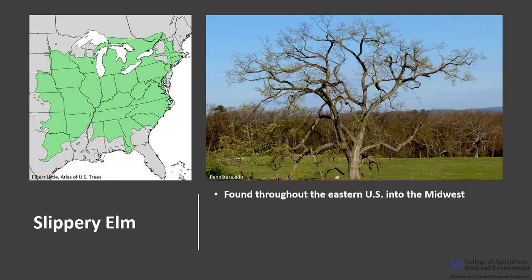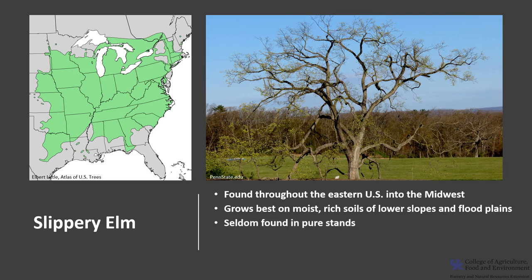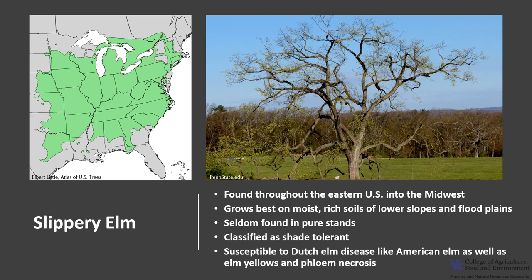Slippery Elm is found throughout the eastern United States and into the Midwest. It grows best in moist, rich soils of lower slopes and floodplains, but can also grow on drier hillsides with limestone soils. It is seldom found in pure stands and is usually mixed with other deciduous trees. It is classified as shade tolerant and is susceptible to Dutch Elm disease, as well as Elm Yellows and Phloem Necrosis.